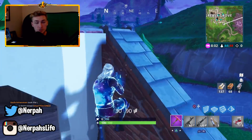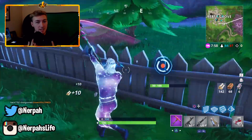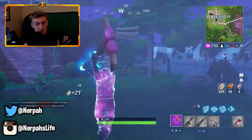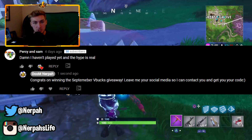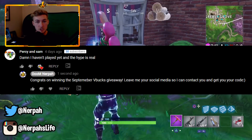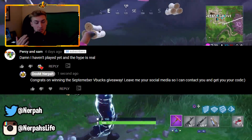For the month of September I was running a $50 V-Bucks giveaway, and since today is October 2nd, it is time to announce the winner from last month's giveaway. I want to give a big congratulations to Percy and Sam — I see this guy comment on literally every single one of my videos, so I am glad he's the one that won the $50. I contacted you, so if you're watching this, please contact me or let me know what social media I can reach you on so I can DM you your code.